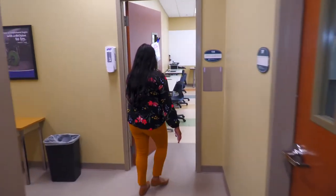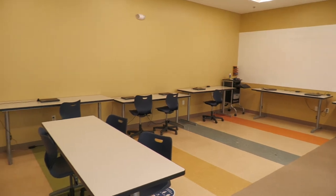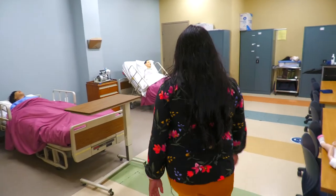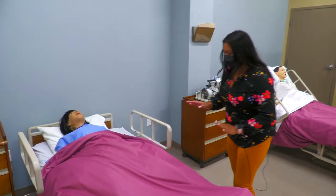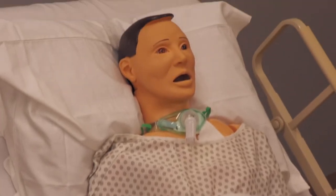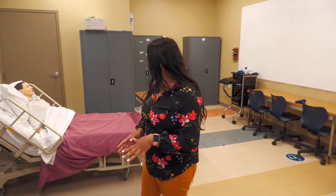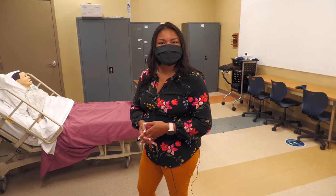This is one of our classrooms — smaller classes to give you guys individual attention. Over here, we have some of our mannequins. These mannequins you will be working with while you're on campus for your labs. Some of the things that you'll be doing in our program would be taking vitals, dressing wounds, and the right kind of patient care.